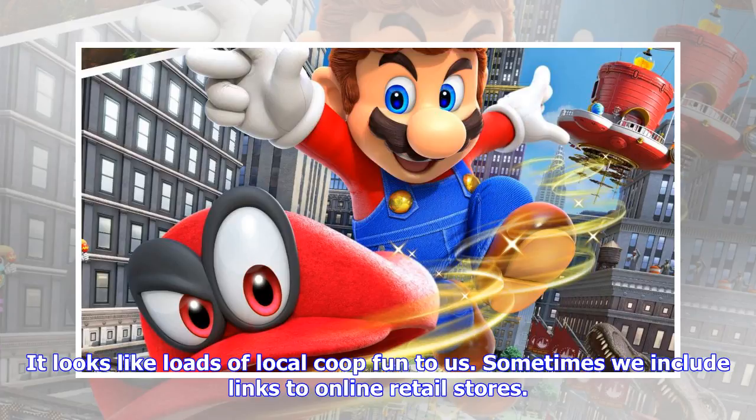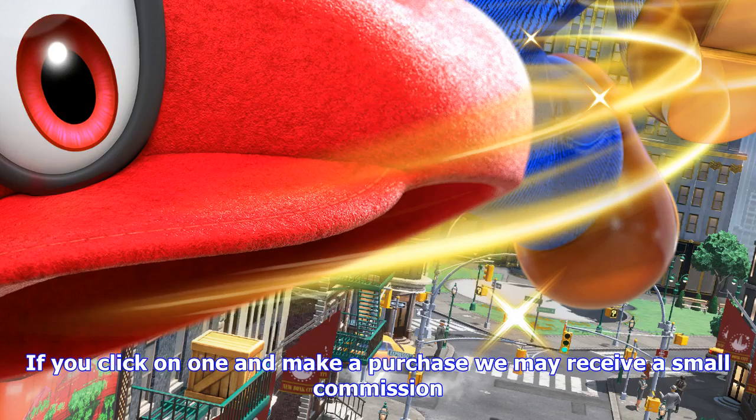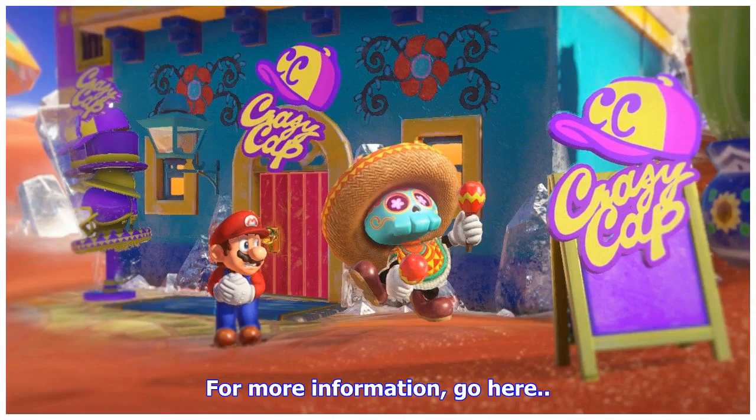If you missed the co-op gameplay video we posted earlier this week, you should check it out. It shows one player controlling Mario and the other his trusty pal Cappy. It looks like loads of local co-op fun to us.